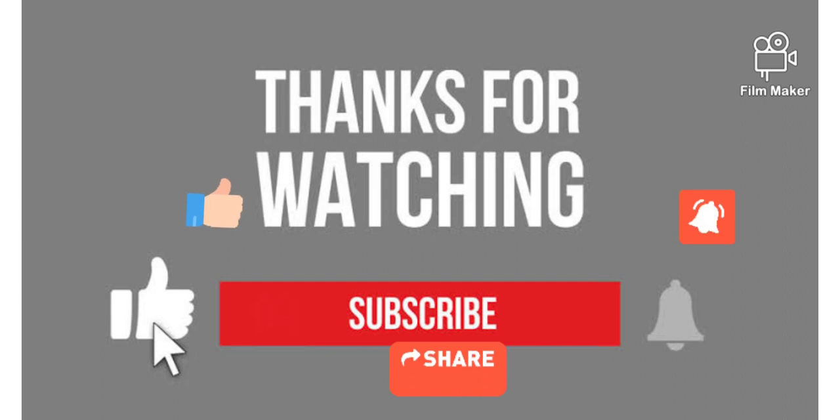This brings today's video to the end. Make sure you like the video if you found it helpful and subscribe to our channel.